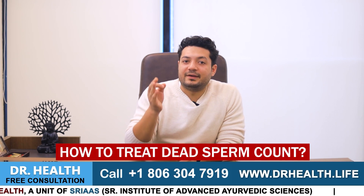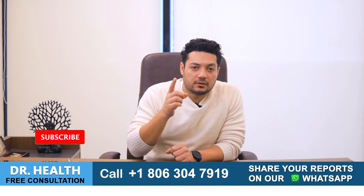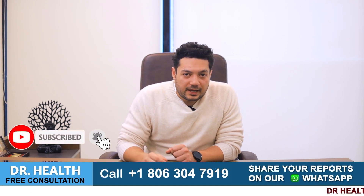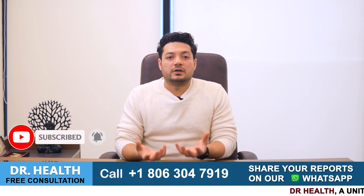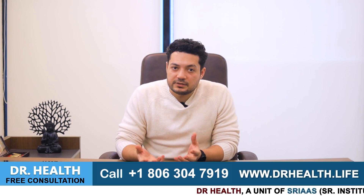This was about how sperm get dead. Now, how to treat dead sperm count? Since all these things are related to the death of sperm count, we should focus on treating the actual reason for dead sperm count. The way to treat this is very easy.